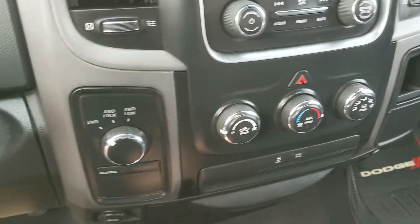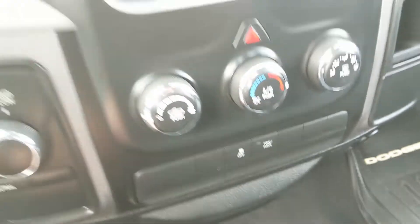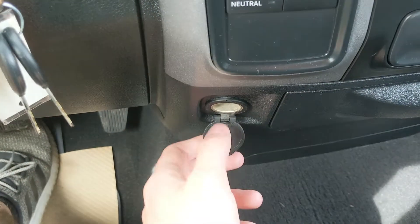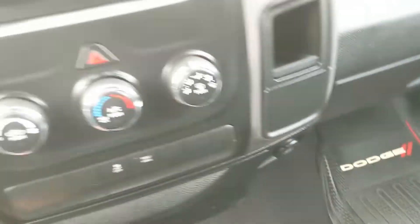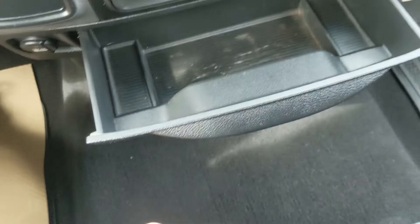You have your hazards, and below that your traction control shutoff and tow-haul mode button. To the left you have your 4x4 controls with a 12-volt power outlet beneath it. On the right you have a little cubby with another 12-volt power outlet beneath that, and a compartment which slides out for some storage.